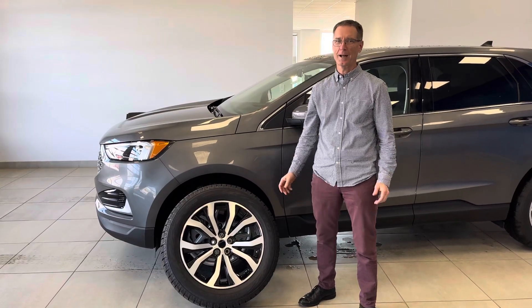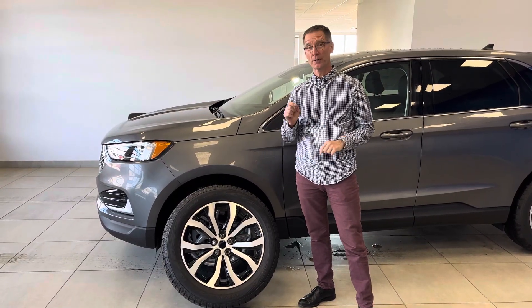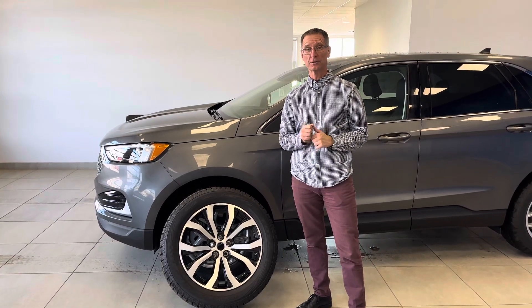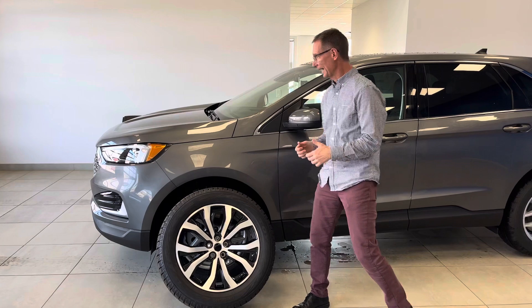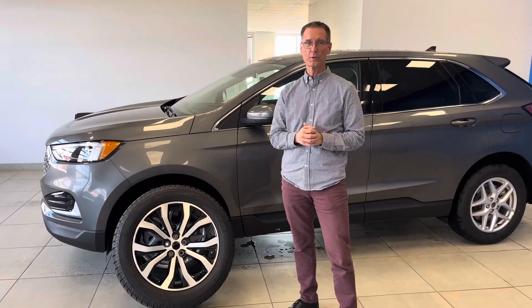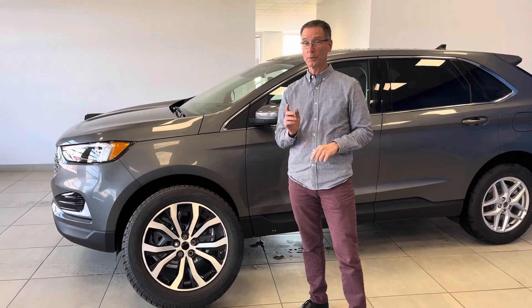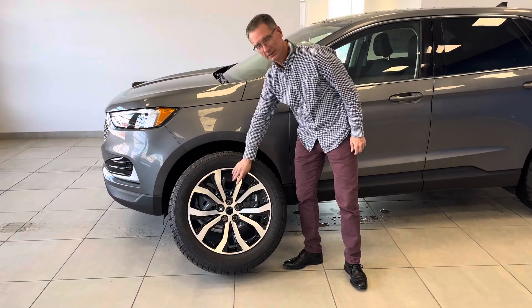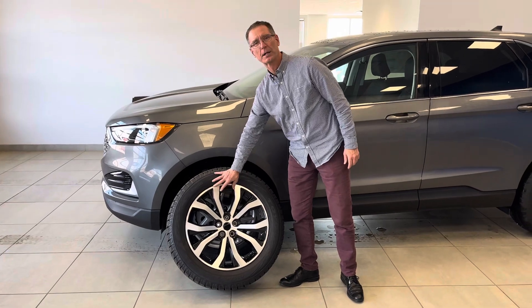Hi, I'm Rob Wills from Aspen Ford and I'm excited to tell you about a very timely promotion we're running at Aspen Ford. When you purchase a new in-stock Ford Edge, we're going to include a no additional charge Ford winter performance package — winter tires mounted on separate wheels with tire pressure monitors.